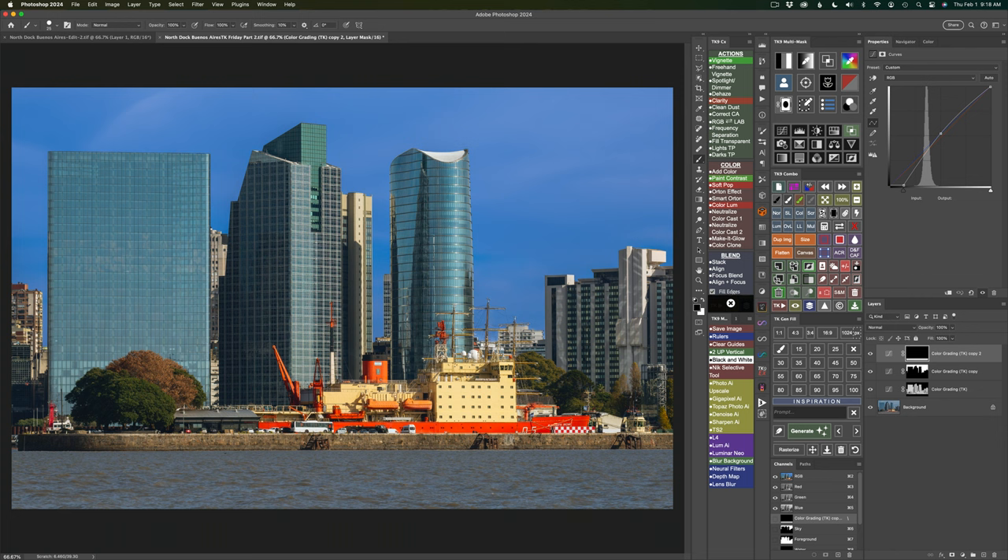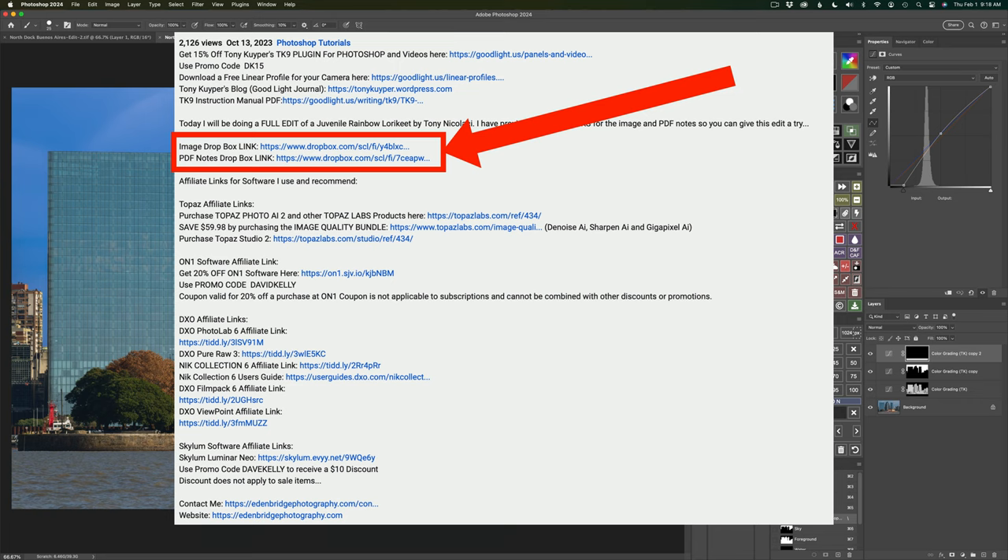You can download the image and the PDF notes and give this edit a tryout for yourself. If you watched last week's part one, you may have already downloaded the image. Last week I had the first five steps in PDF notes. Today I'll have the entire set of all the PDF notes that you can download. You'll find Dropbox links in the description below this video — click on 'more' to open up the description, then scroll down and you will find the image and PDF Dropbox links.